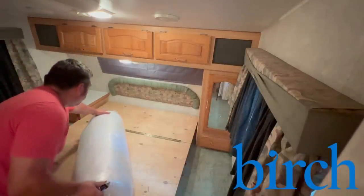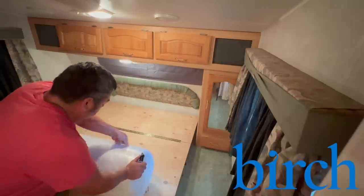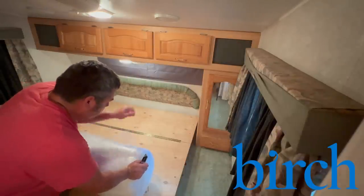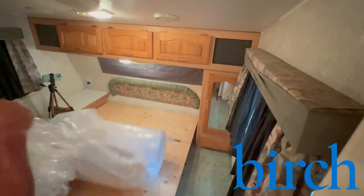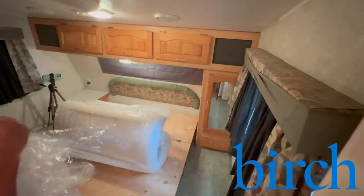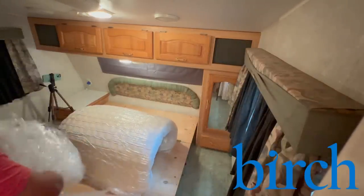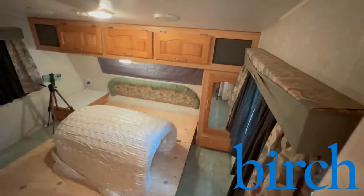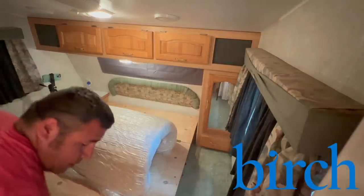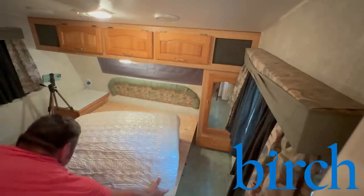Birch makes mattresses and sleep products that are stylish, comfortable, and environmentally conscious. I don't want to forget to mention — Birch mattresses are made here in the United States. They are good quality. We absolutely love them. I want to thank Birch for sponsoring today's video. Their 4th of July sale is running now and you can get 25% off your purchase for a limited time. Check out the Birch site for more details.